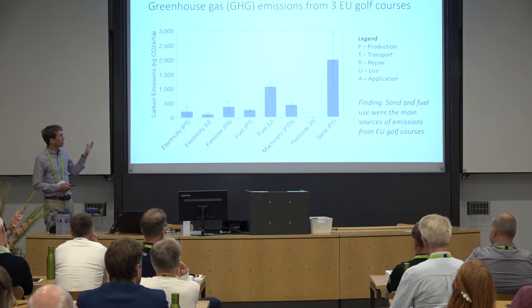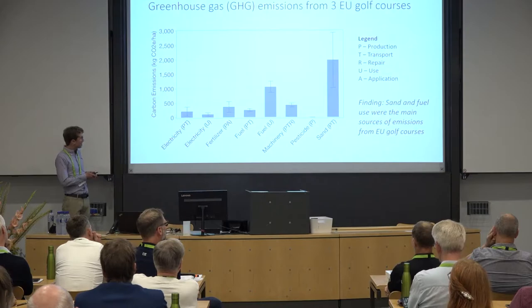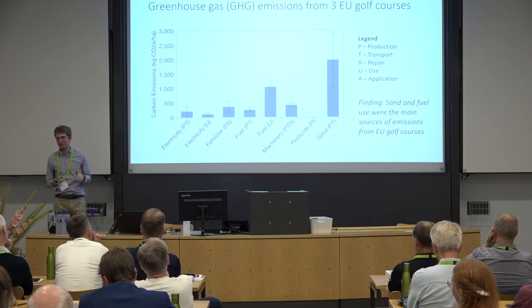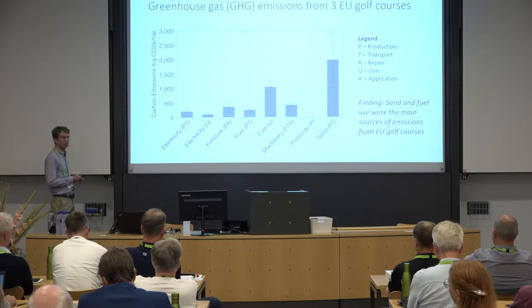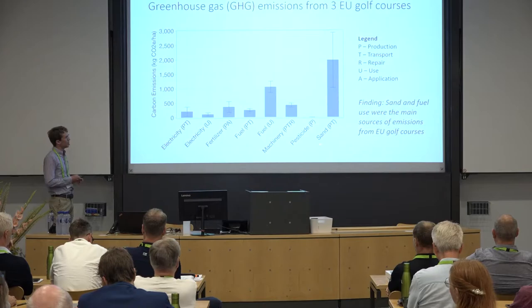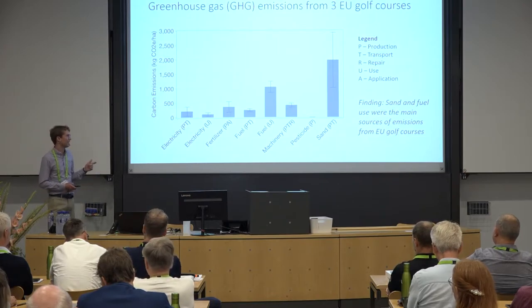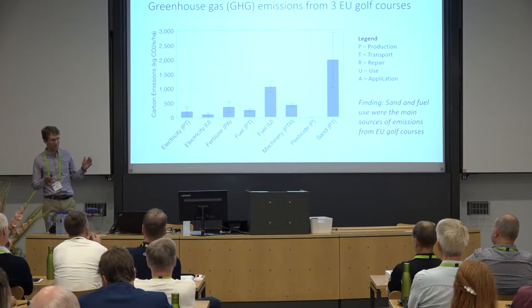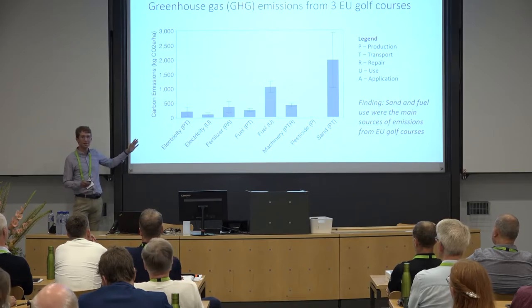We also ran these calculations on three golf courses here in Europe using the same model. Emissions from electricity use are a lot lower, because the electricity grid in Europe has a much lower carbon cost than the US average. Emissions from fuel use were pretty similar to the US. However, two of the three European golf courses were top-dressing fairways using a lot of sand, and to mine, transport, and apply that sand comes with quite a carbon cost. So it's a warning: if you're using a lot of sand, that does come with a carbon cost.